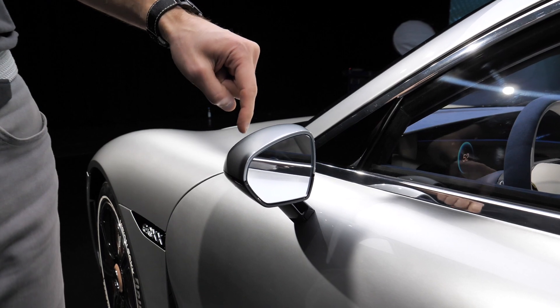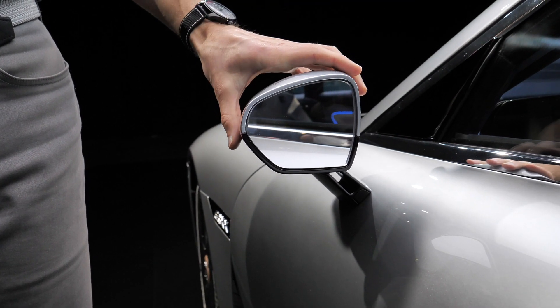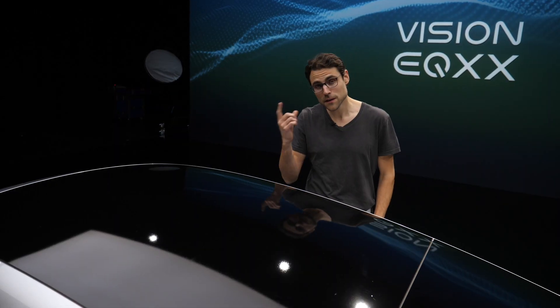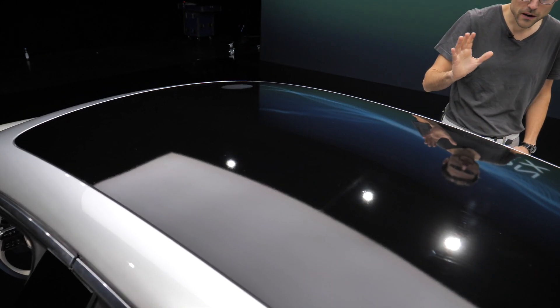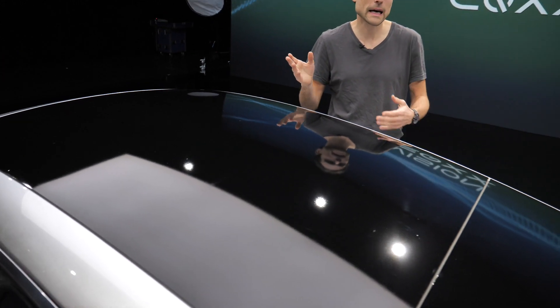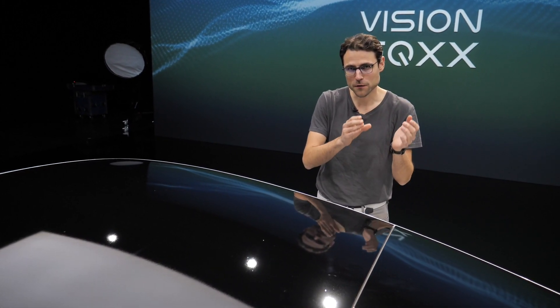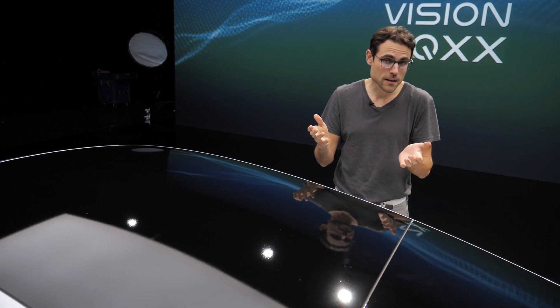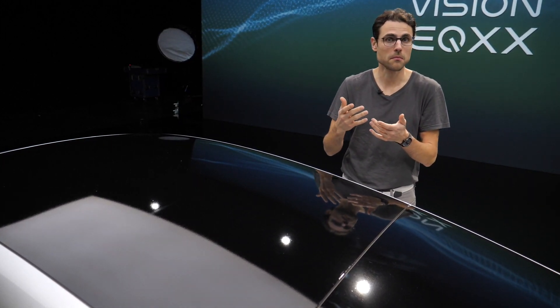Another aerodynamic detail is the side mirrors — completely integrated with hardly any gap. That's why the whole mirror has to be moved rather than just the glass inside. A solar roof feature is coming later, covering the whole roof and bringing up to 25 kilometers or 15 miles of range per day on a sunny day. Overall efficiency will be 95% — meaning 95% of energy from the battery goes to the wheels. In comparison, an internal combustion engine in an ideal case puts just one-third of its energy to the wheels.